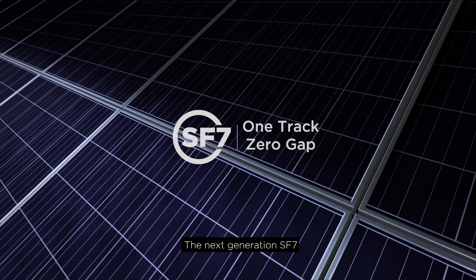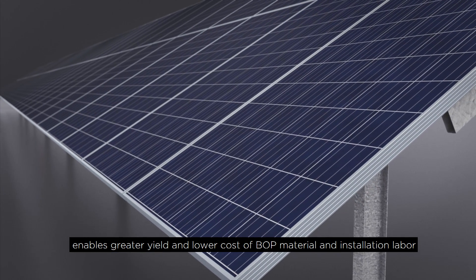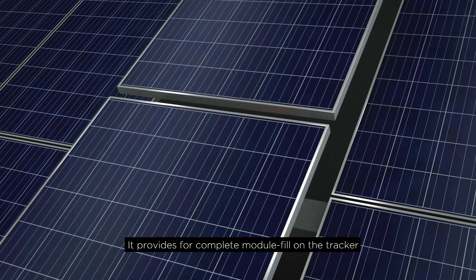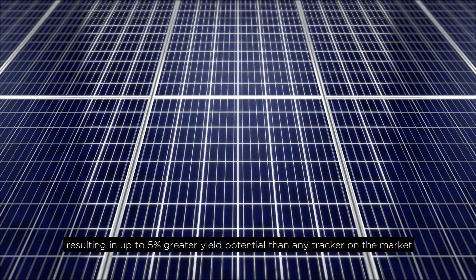The next generation SF7 enables greater yield and lower cost of BOP material and installation labor. It provides for complete module fill on the tracker, resulting in up to 5% greater yield potential than any other tracker on the market.